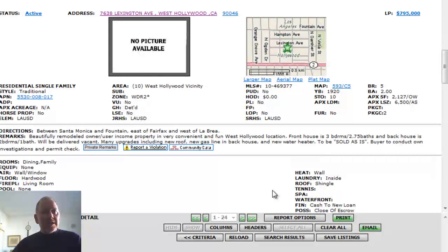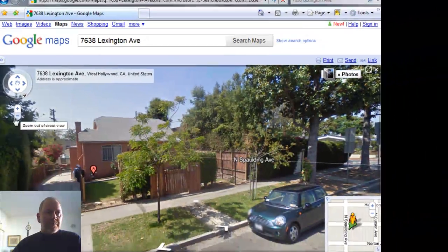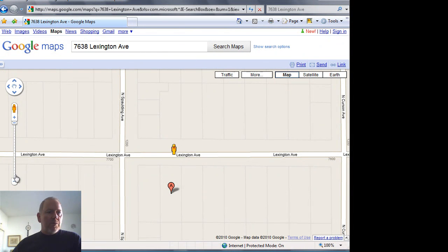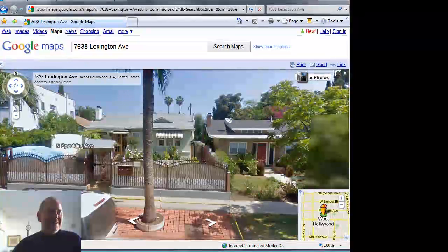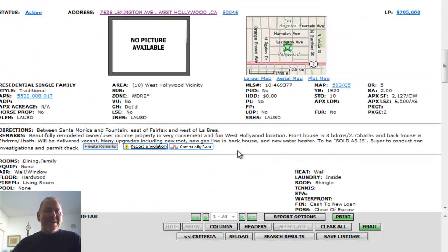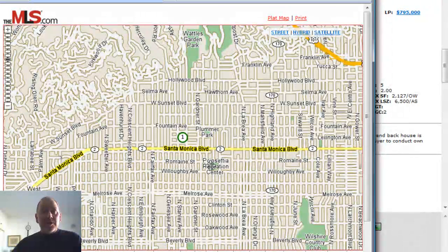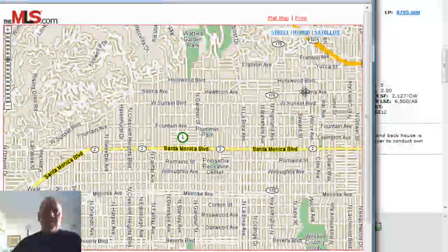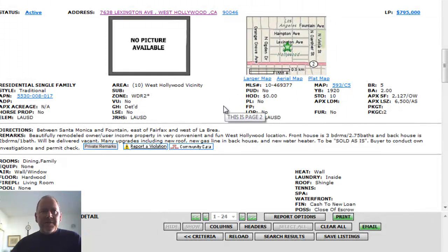It has many upgrades including a new roof, new gas line in the back house, and a new water heater. Right in the heart of West Hollywood, dead center, a great walking area. Plenty of action on Santa Monica Boulevard, and Plumber Park is just two and a half blocks away — really nice, central part of the city. It's offered at $795,000, built in 1920. Two homes, one lot — an interesting opportunity.